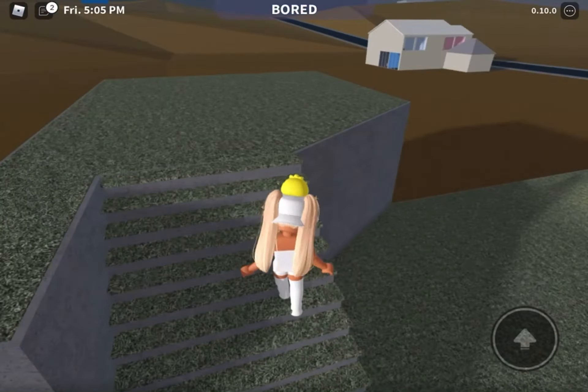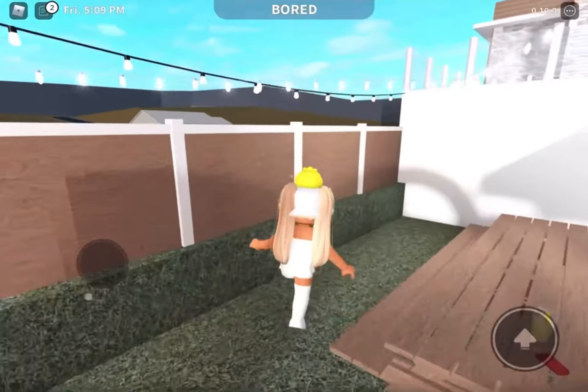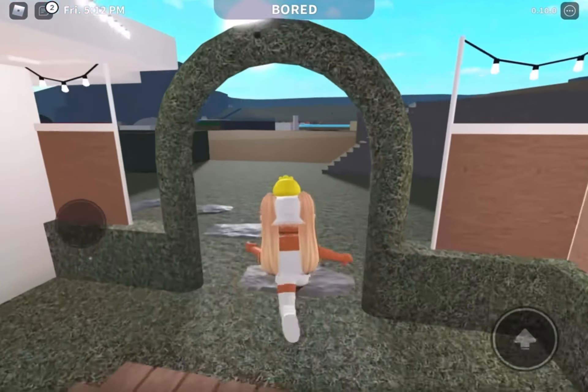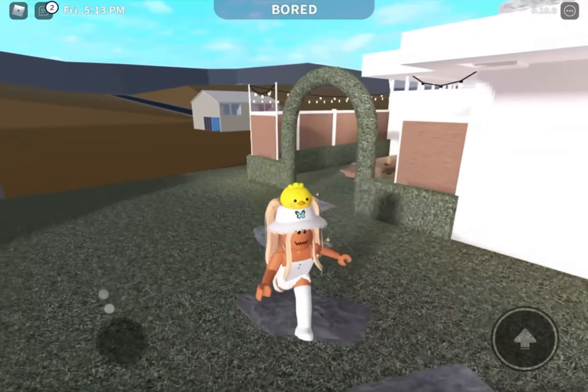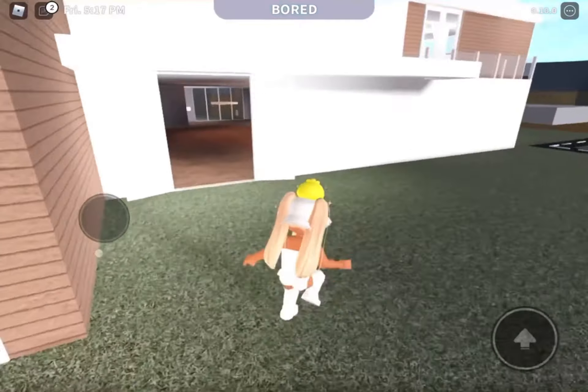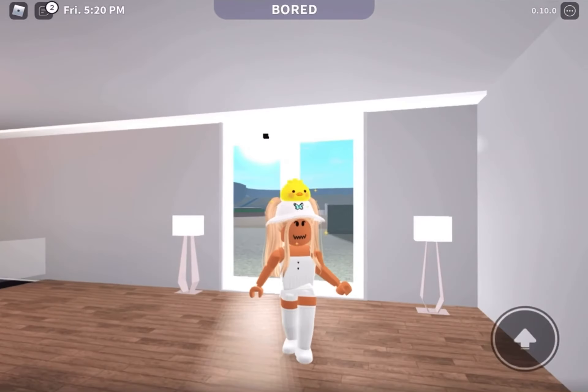Up here is a mountain that I have yet to put something on. And this super cute outdoor dining area — I love how it turned out. That's all for the unfinished backyard. Now we're heading back inside for the rest of the tour.